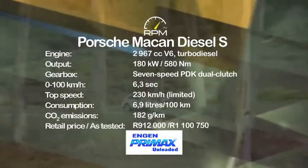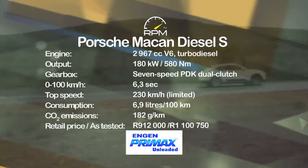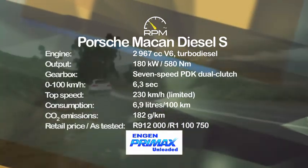With all that said, the Macan Diesel S is a great all-rounder, while the agile chassis delivers the kind of handling normally reserved for sports cars.